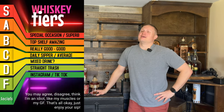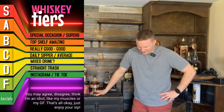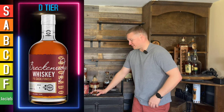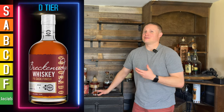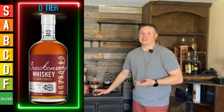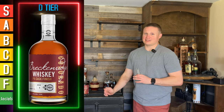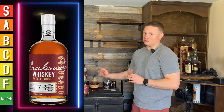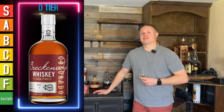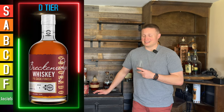So for me — I haven't done this in a while — I think it's going to go on the D tier. This is one of the lower ones I've ranked in quite some time. Technically, D tier says mixed drink. I'm not going to put it on the F tier because I could drink it and nothing has hit the F tier yet — you've got to be god-awful for that. I'm sorry Breckenridge, nothing against y'all. I've liked some of your other stuff, but this one is just a miss for me. It's going on the D tier today.